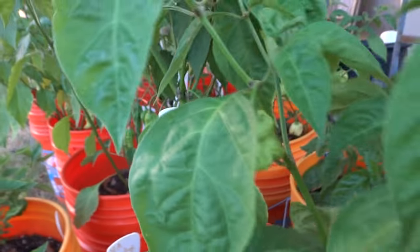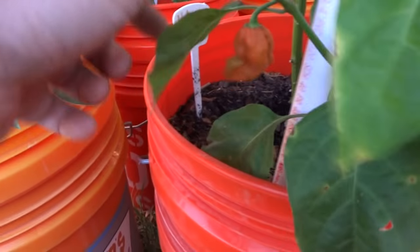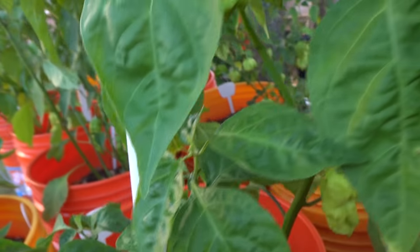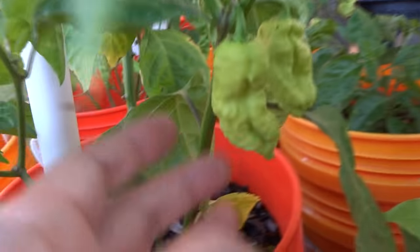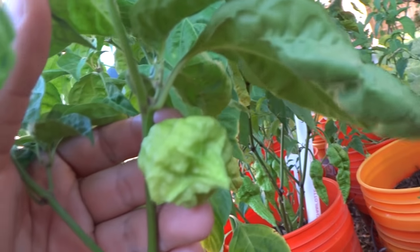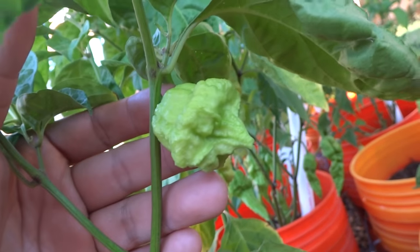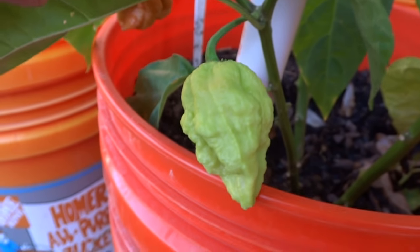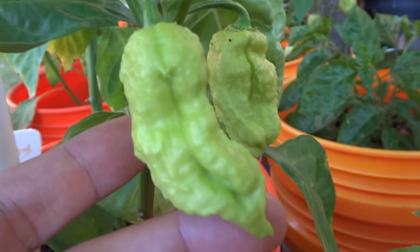And then here is my other MA Vortex — one of them is ripened. This is not a stable variety because these look like ghosts, and they should look like this. This is the shape that I like, so I will be saving seeds for this and grow it again. Here is another one that looks like it, and the rest just look like ghost pepper.